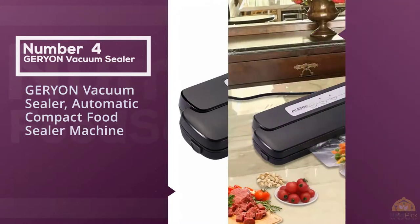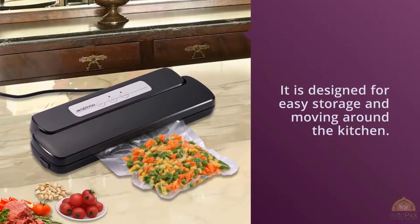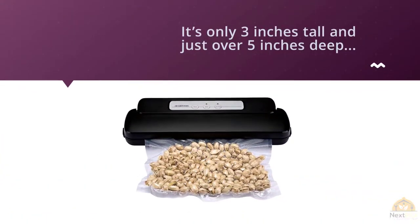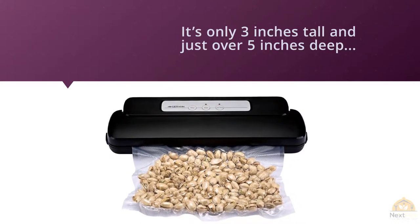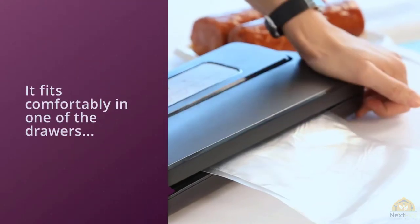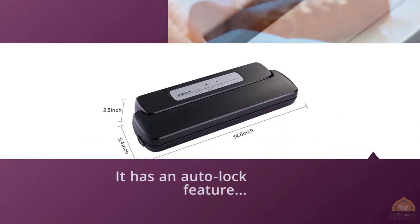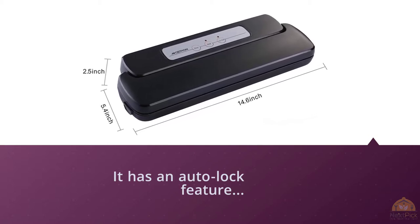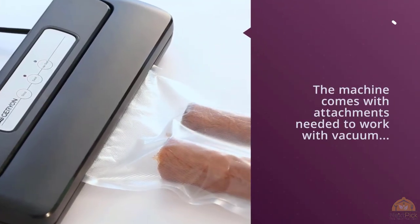Number four: Garion vacuum sealer automatic compact food sealer machine. This compact and lightweight vacuum sealer is designed for easy storage and moving around the kitchen. One reviewer said: 'I wanted to try a vacuum sealer because I've been using sous vide. After trying a different sealer, I settled on this one — it's small, only three inches tall and just over five inches deep, so it fits in a drawer. It has an auto-lock feature so I don't have to hold down the lid while sealing.' The value was great, and the machine's bulk-saving abilities stand out among reviews.